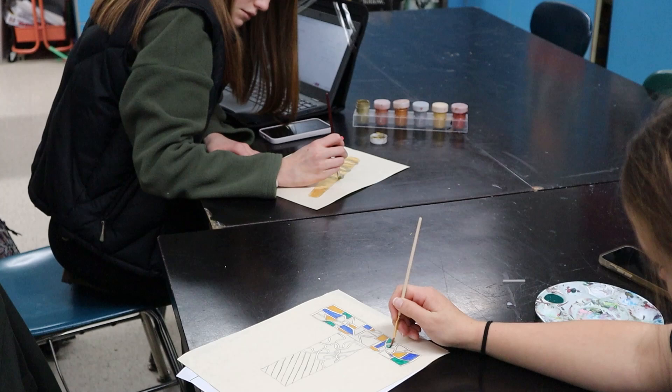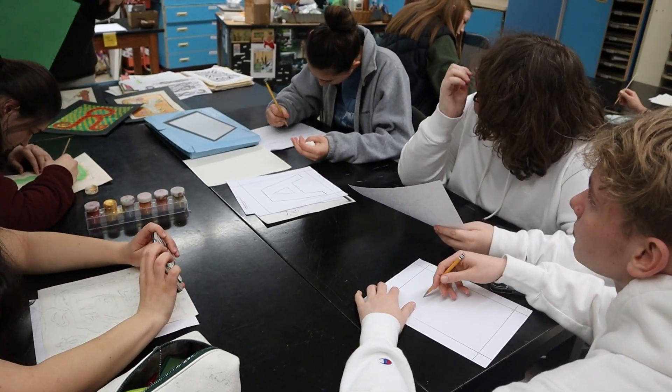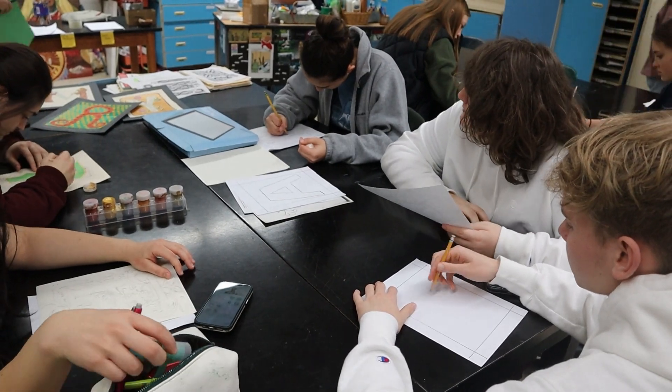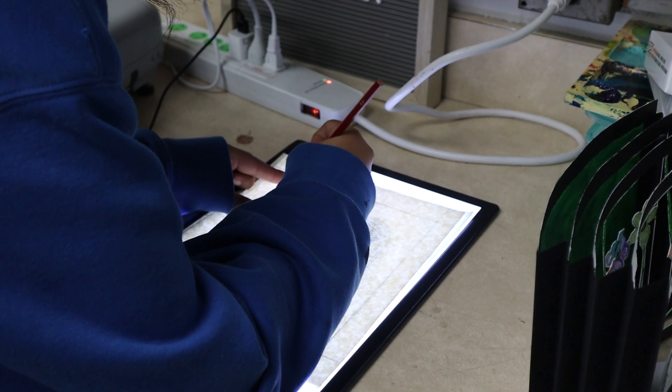Students may then move on to Art 2, where they will continue to build on the skills they gained from Art 1. A few more advanced art techniques, including collage and inking pieces, will be introduced. Students will continue to master their art.